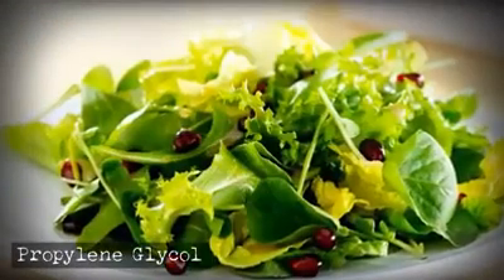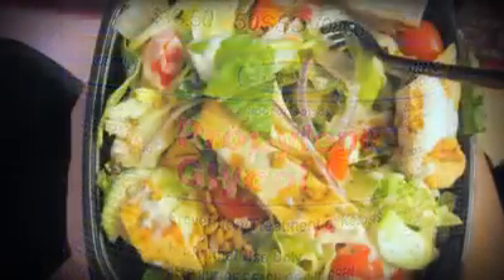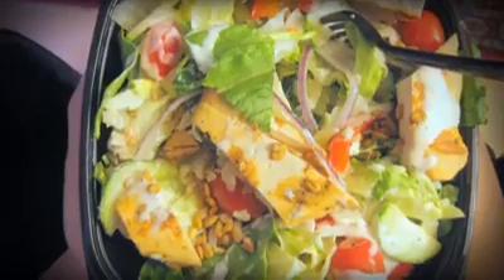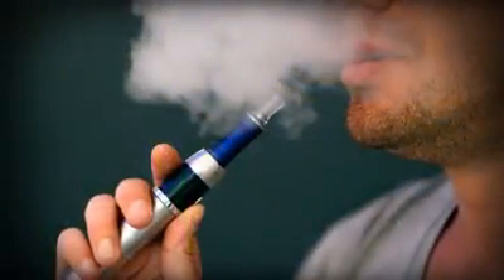Do you like green foods? Well, McDonald's uses propylene glycol to preserve their pre-packaged salads so they stay nice and crisp as they may sit there for days. The same chemical is also used in antifreeze and vapor liquid for e-cigarettes.